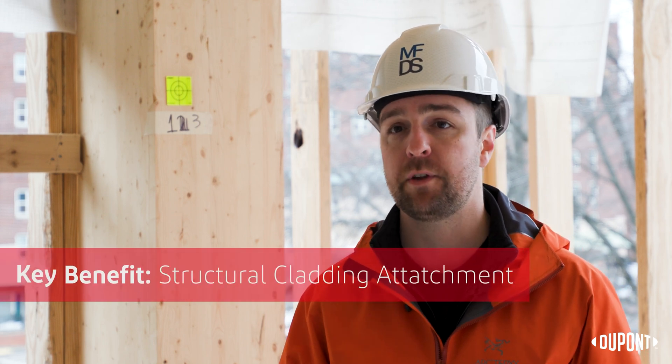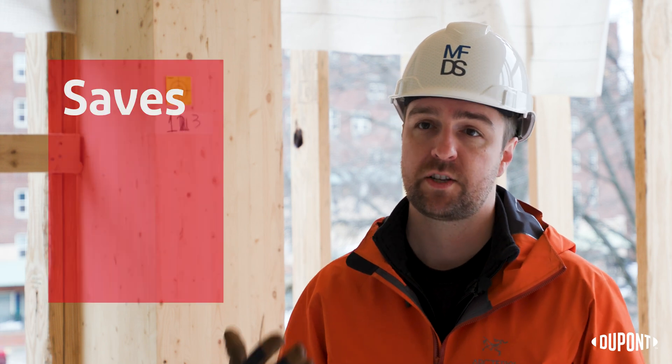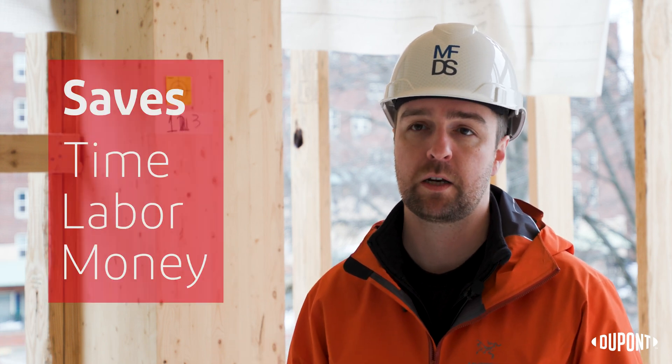11 East Lenox is the first ground-up new mass timber and passive house project in Boston. Armorwall is a structural insulated sheathing, which means that we can direct-apply cladding and fenestration to it without the need for additional girts and trades on site, which saves us time, labor, and ultimately money. Our expectations on this project are to meet and exceed passive house requirements, and part of that is maintaining continuous thermal and air barrier continuity.